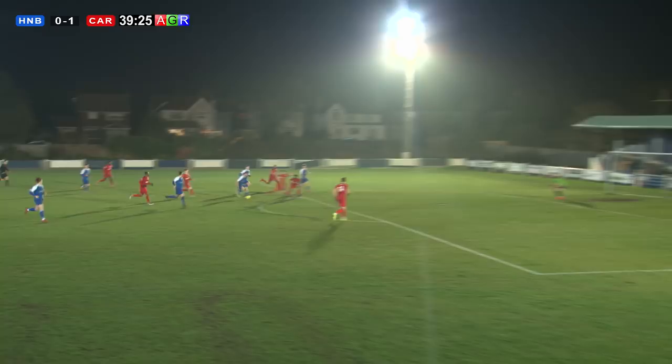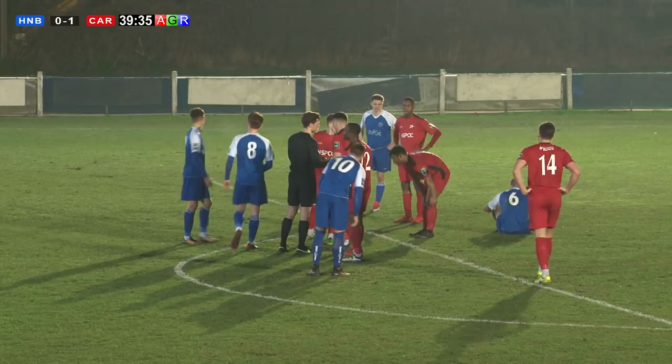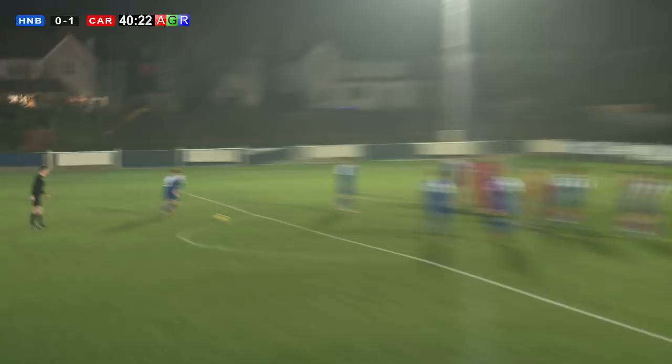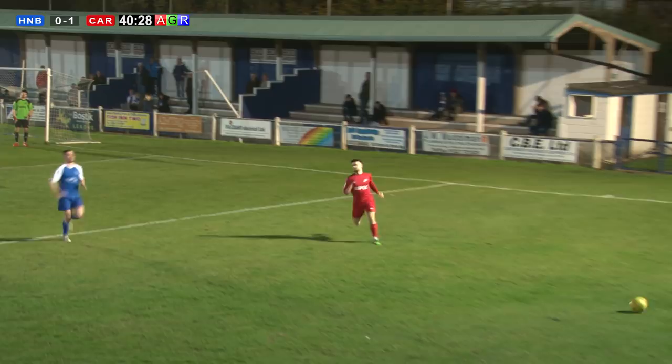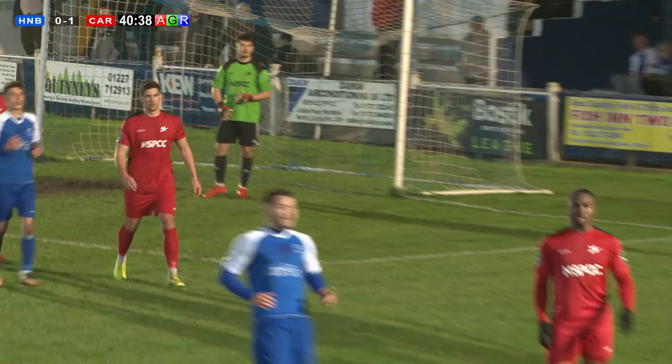A free kick given away right on the edge of the box. Herne Bay lining up the free kick. He steps up and takes it — what a great shot, down low to his left-hand side. Billy Bishop punches the ball away for a throw-in. That's a great save. He can't see much through the wall, but he actually dived down well to his left-hand side. Good free kick as well from Herne Bay.